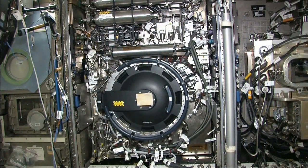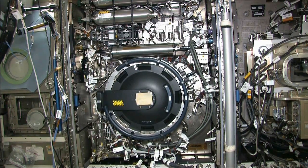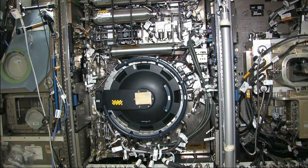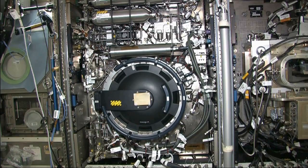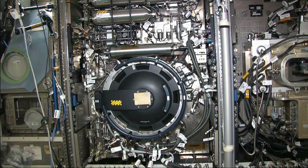This is the combustion integrated rack, which is used to create a controlled combustion environment, and includes a pressure vessel and advanced diagnostics. Some of the benefits of microgravity combustion research include fire safety and prevention both on spacecraft and on Earth, pollution control, and increased fuel efficiency.